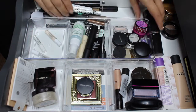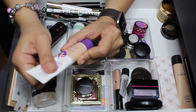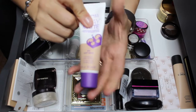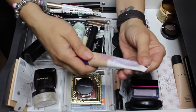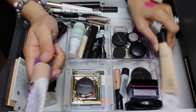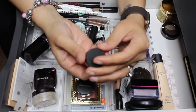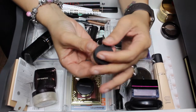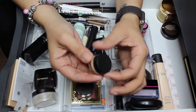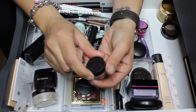For foundation, the Rimmel Stay Matte Liquid Mousse Foundation in Soft Beige is absolutely amazing — I was really blown away — but I'm taking it out because I didn't get a chance to use the Kiko Milano Smart Hydrating Foundation, so that's staying. I'm also decluttering the MAC Prolong Wear Foundation. There's quite a bit of product left from my 365 days of samples video, but in real life it looked horrible, so I'm decluttering it.